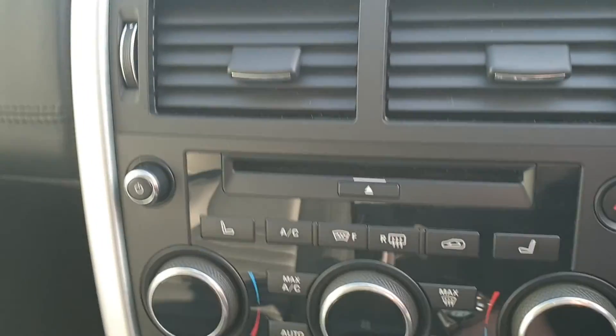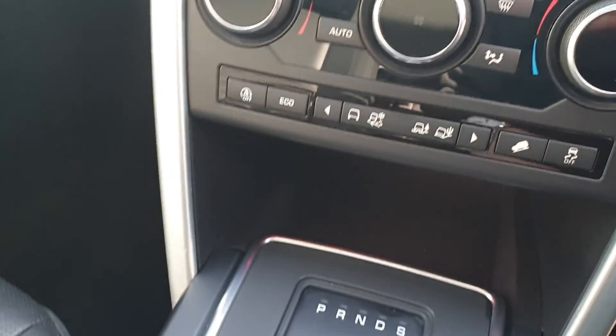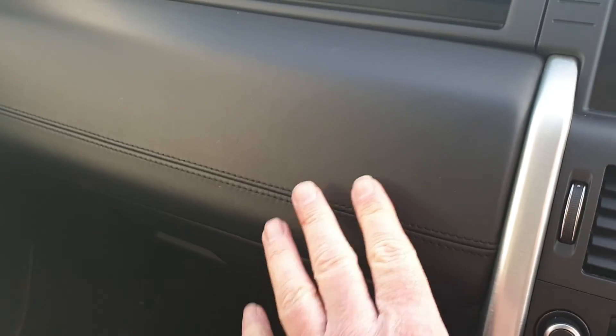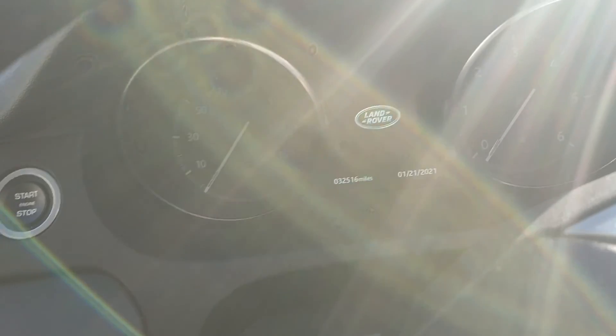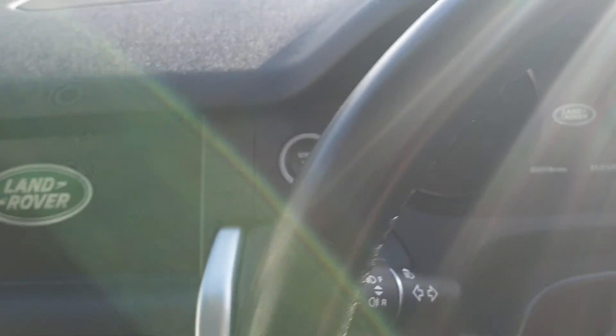We've got heated seats as well, with controls right here. There's nice leather on the steering wheel and glove box too. There is the infotainment screen. This car is showing 32,516 miles, and it's in excellent order throughout.